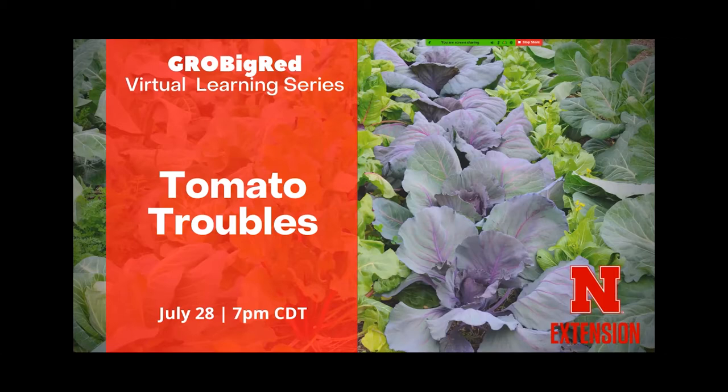Welcome everybody, glad you could all join us tonight. This is the third program in our Grow Big Red virtual learning series. We're going to focus primarily on tomato problems tonight, as you could tell from the title, but we're only going to have a formal presentation for about the first 20 or 25 minutes, and then we'll leave it open for more discussion. If you have other questions, whether related to tomatoes or other plants in your vegetable garden, we've got lots of time to talk.